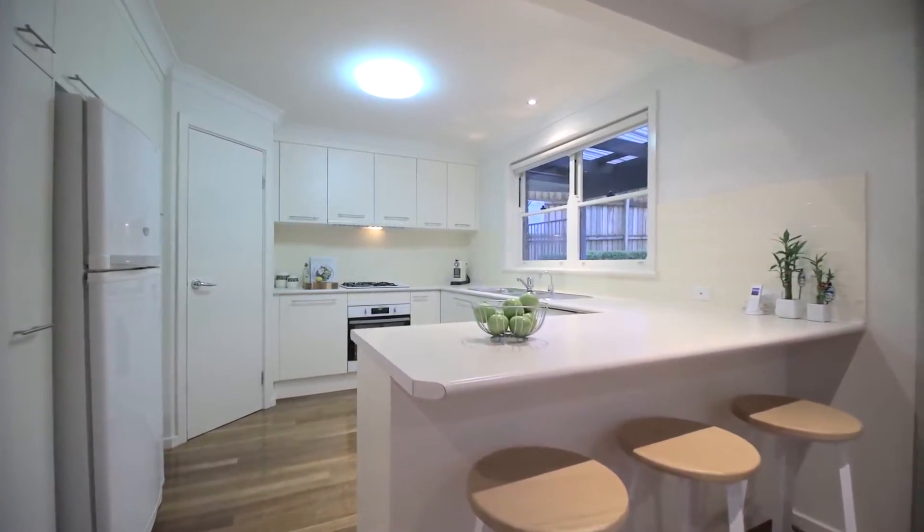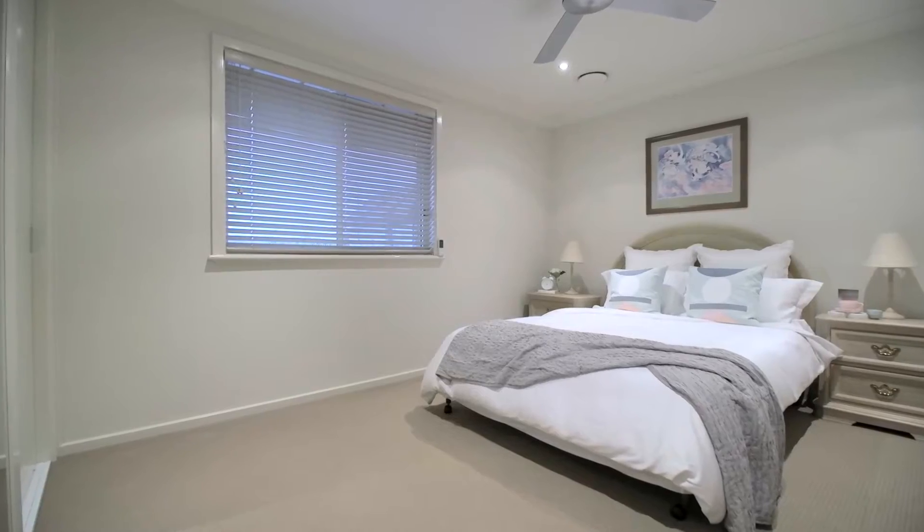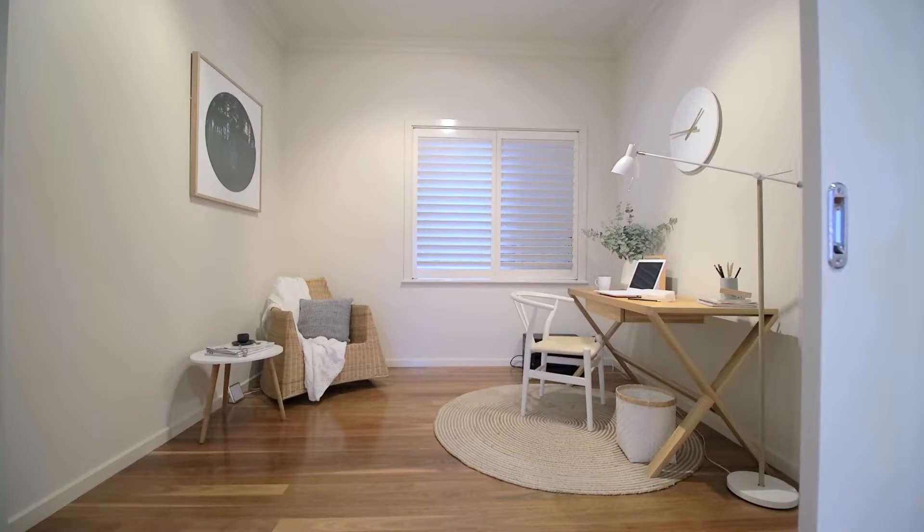There's a large open kitchen with gas cooking and a walk-in pantry, and there are four queen-sized bedrooms plus a flexible study that could be used as a guest bedroom.